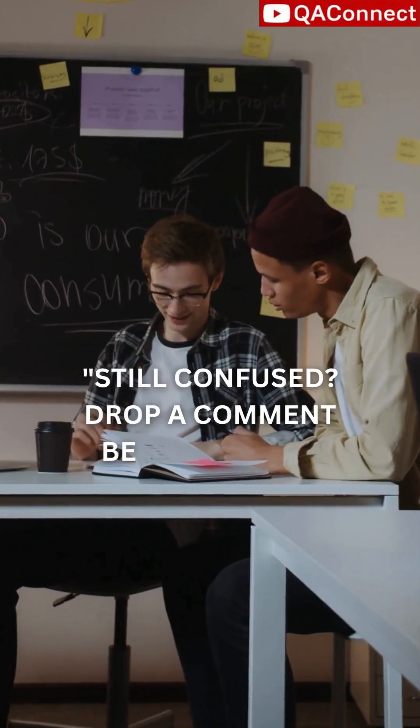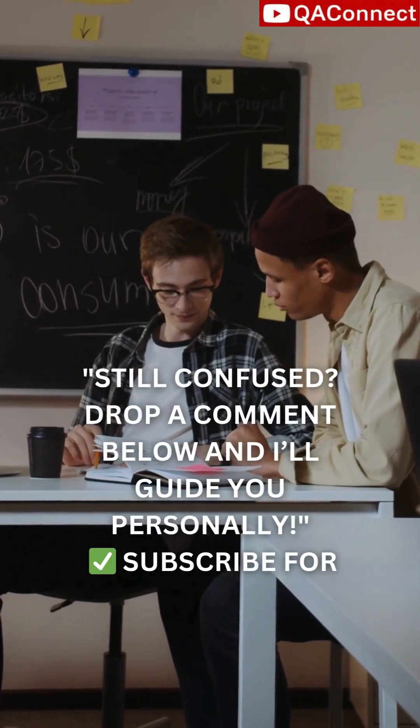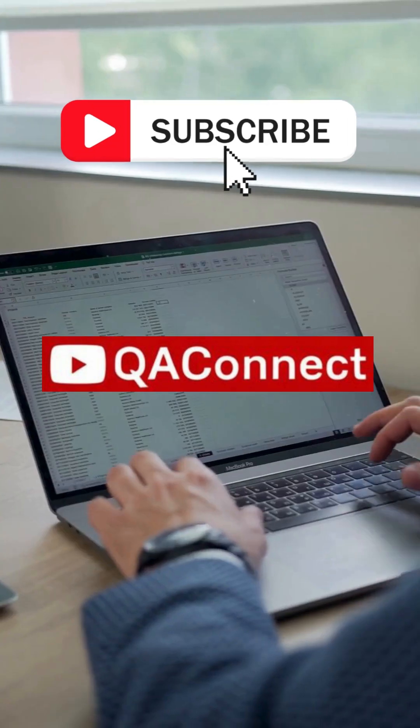Still confused? Drop a comment below and I'll guide you personally. Subscribe for tool comparisons, career hacks, and automation tips.